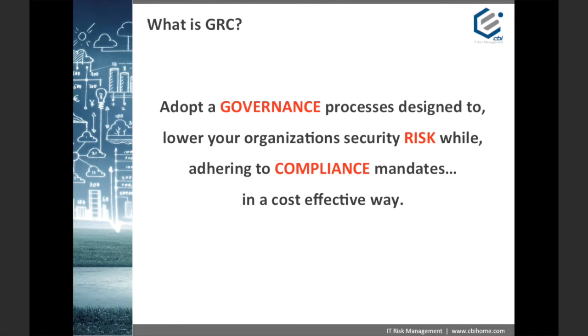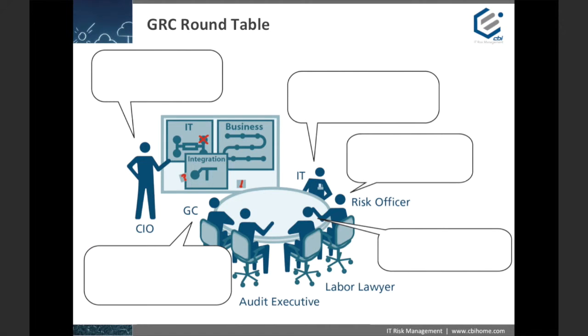Once you understand the various components of GRC and how they can provide significant advancements in your organization's ability to manage IT risk while adhering to internal and external requirements, you will realize its benefits regardless of your organization's size, complexity, industry, or budget.